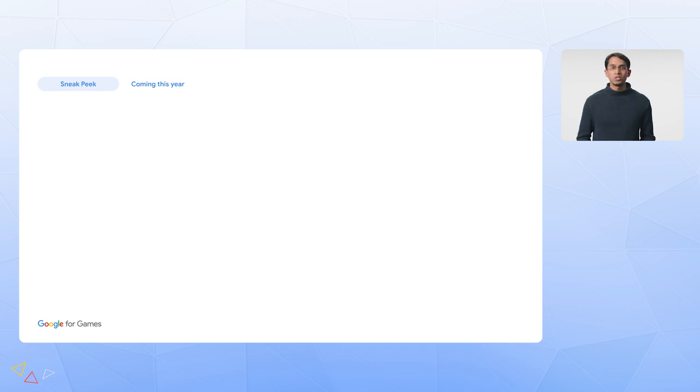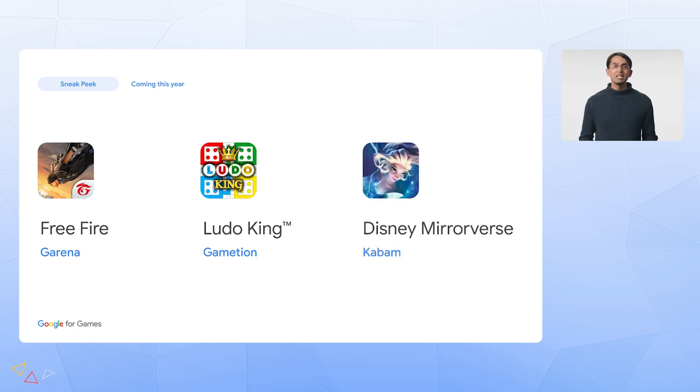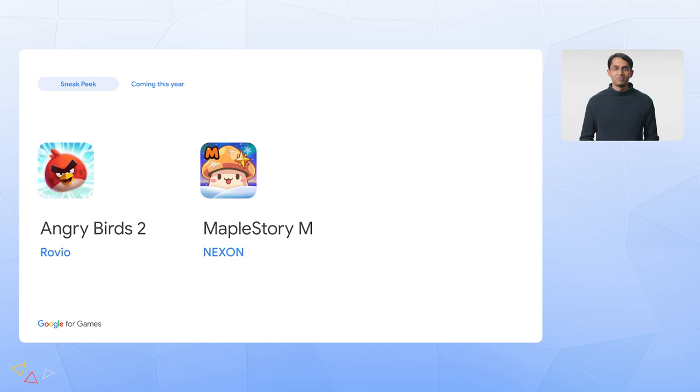I'm thrilled to give you a sneak peek of some of the world's most popular games coming to Google Play Games on PC this year. Soon you'll be able to experience one of the largest battle royale games in the world with Garena Free Fire, play a multiplayer match within Ludo King, the highly popular casual board game, and team up with your favorite Disney and Pixar characters in Disney Mirrorverse. You'll also be able to jump into a fun slingshot adventure with Angry Birds 2, explore a fantasy MMORPG open world with MapleStory M, and join an anime equestrian universe within Uma Musume.